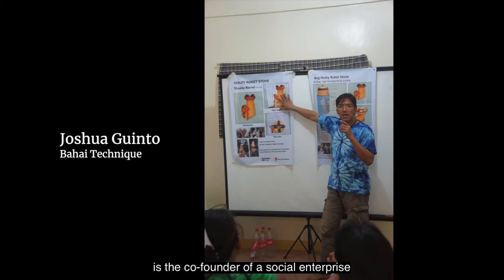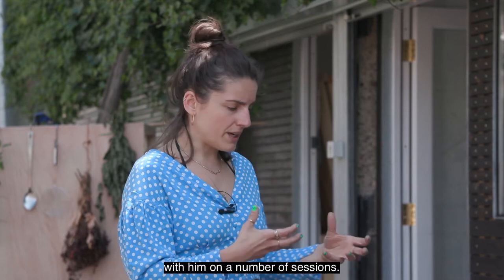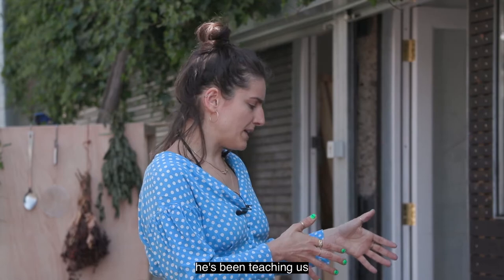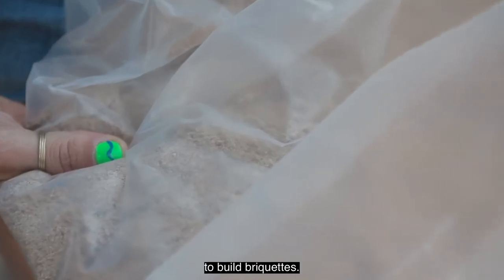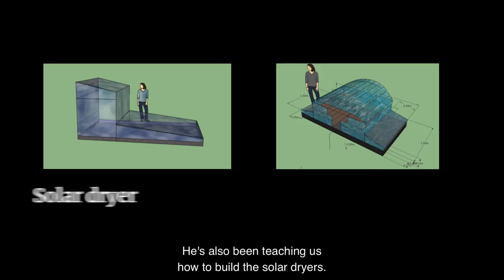Joshua is the co-founder of a social enterprise called Baha'i Technique. We contacted him and started working together on a number of sessions. He's been teaching us about the rocket stove and the different prototypes of stoves he's been developing, as well as how to build briquettes and solar dryers.